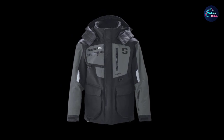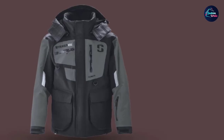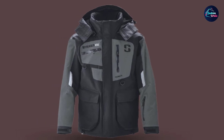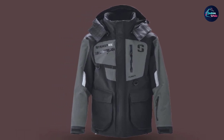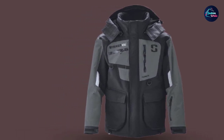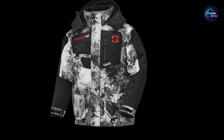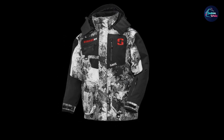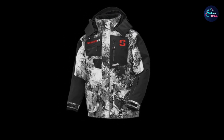A waterproof and breathable PU laminate is used in the outer shell fabric. The hydro-pore system technology resists water penetration up to a certain depth and keeps you protected from ice-cold water. Waterproof zippers, magnetic storm flap closure, fast drain hem, and sleeve cuff are some of the important parts of the construction of this winter jacket.